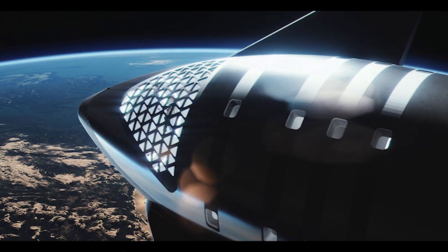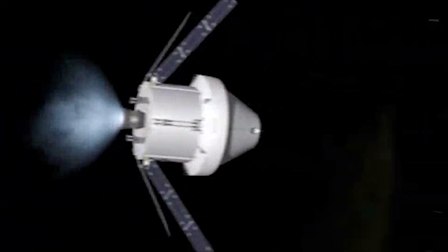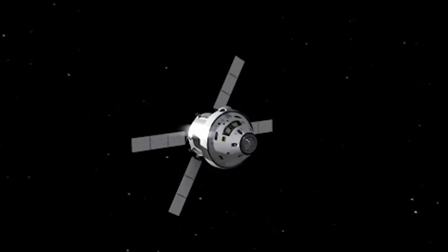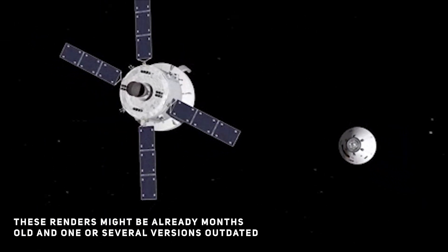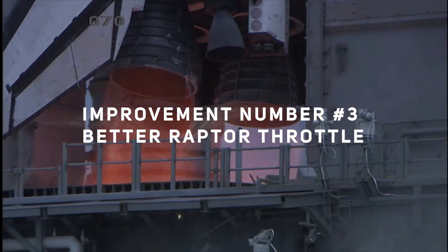A series of new official SpaceX renders released as part of an update for the Starbase project may have revealed the latest glimpse of an updated landing leg design. These renders feature a Starship with outside-mounted landing legs. The current landing legs used by Starship prototypes were always made to be temporary, and after this intense flight testing it may be time for Starship to get more powerful legs. Significantly upgraded landing legs could start appearing at SpaceX's Boca Chica rocket facility anytime.